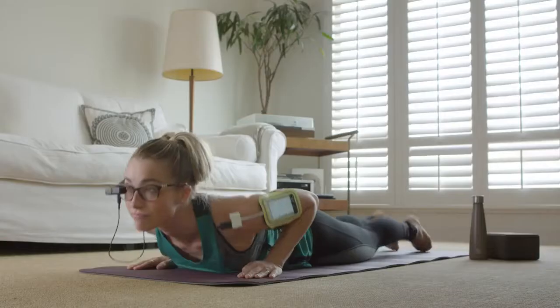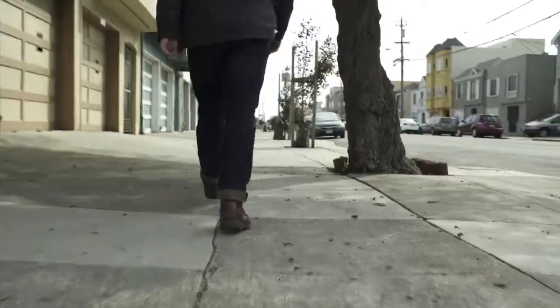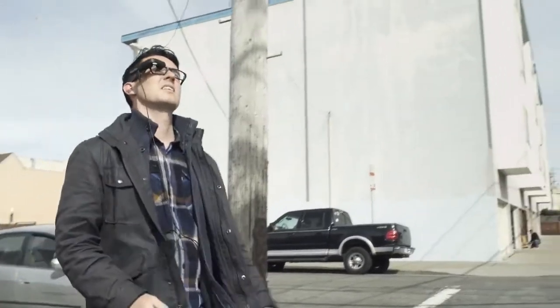Everything from following along in a yoga session, navigating a street hands-free and heads-up, finding that perfect shot, to simply enjoying a movie. And that's just a sampling of the uses our backers have shared with us.